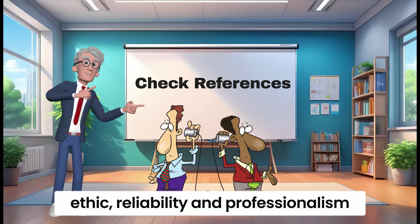Start with a trial period. Consider starting the bookkeeper on a trial basis to assess their performance and compatibility with your business. This will allow you to make any necessary adjustments or changes if needed. Remember, hiring a bookkeeper is an important decision for your business, as they will be responsible for managing your financial records. Take the time to find the right candidate who aligns with your needs and values, and who has the necessary skills and experience to help your business thrive.